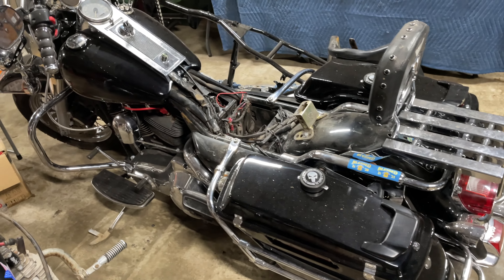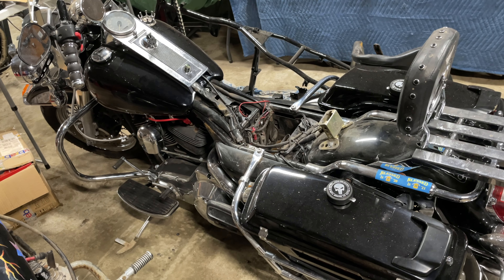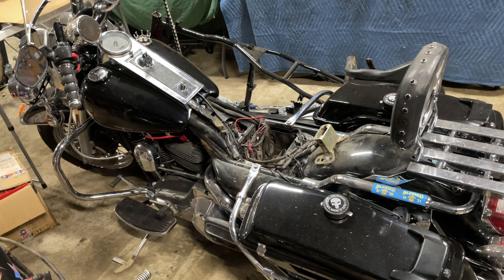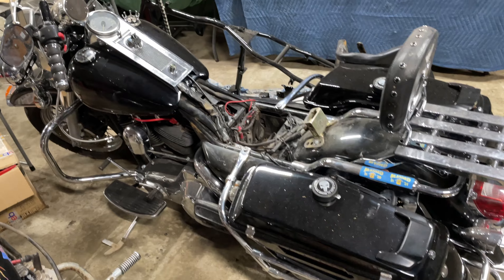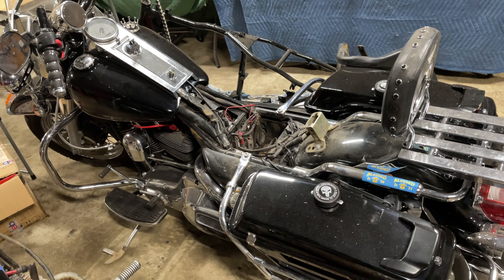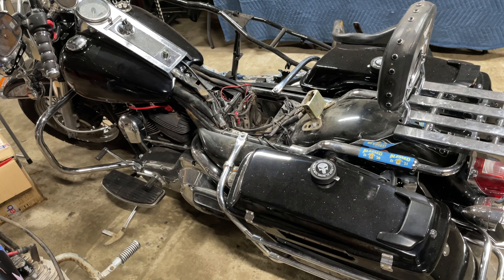We also have this beautiful police edition Rocking. I've done a lot of work on it already that I just didn't get to film, but we're going to put heated grips on it, some covers that go over the tank and the bags, and also a front fairing with a radio. I'll have to check on that, but we're going to be putting all those on here soon.